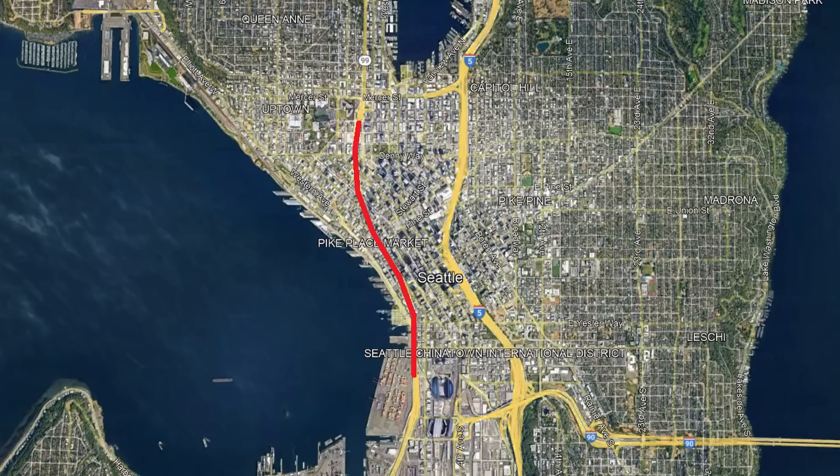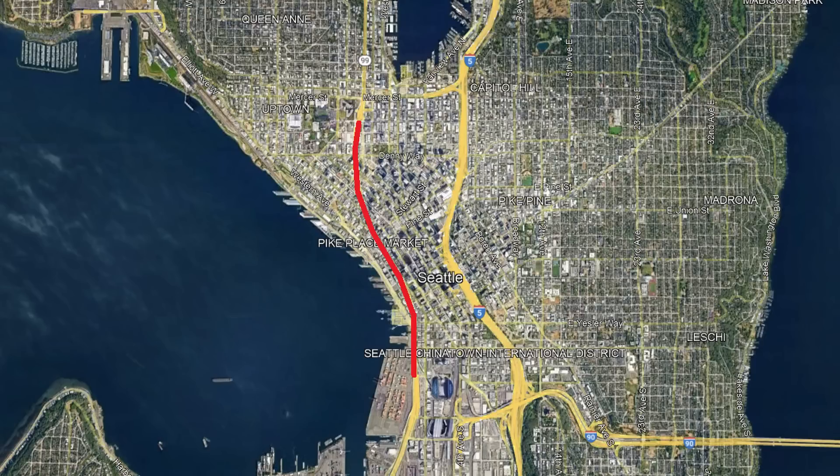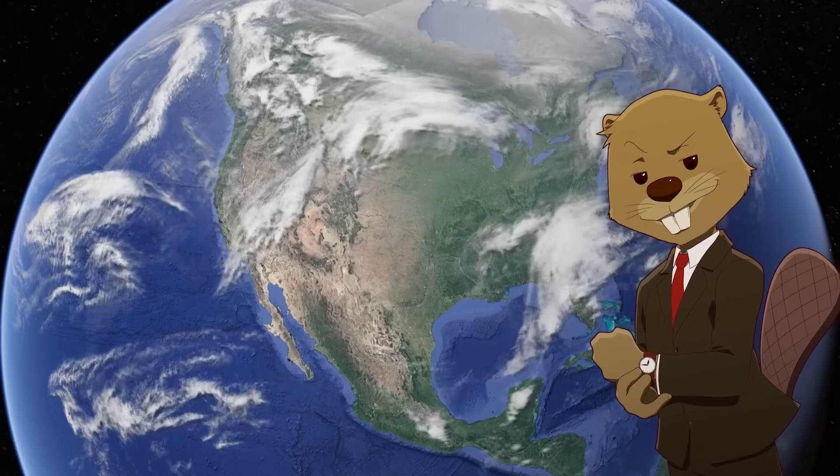At number 2 on our list, we go out west to Seattle and the Alaskan Way Viaduct Replacement Tunnel. This 2-mile tunnel was completed very recently in 2017 to replace the controversial viaduct stretching across the Seattle waterfront. The tunnel goes right under the city's downtown and is known for being incredibly expensive and going way over budget, ending at $3.29 billion.